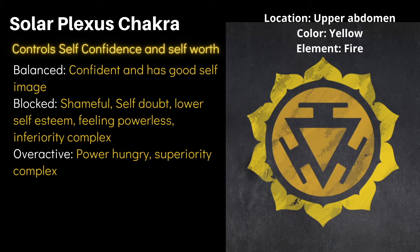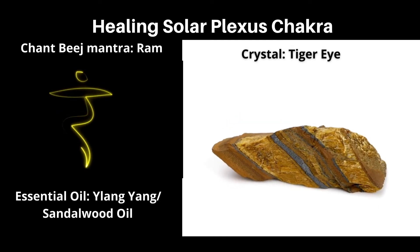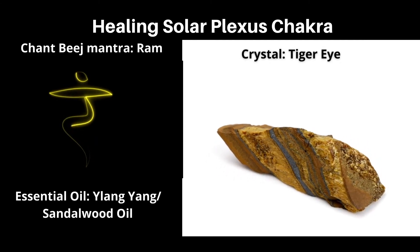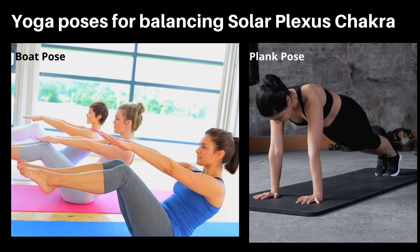Ways to balance the solar plexus chakra: this chakra represents the fire element. Past traumas stored as repressed memories affect our thought patterns and behaviors. People who experienced strict upbringing or mental abuse in childhood may need to heal their inner child through positive therapy and healing activities. Other ways to balance include chanting the bija mantra RAM, using high-vibration crystals like amber, citrine, topaz, yellow sapphire, and tiger's eye, and using essential oils like ylang ylang and sandalwood. The boat pose and plank pose are recommended yoga poses.